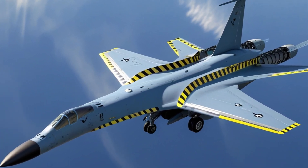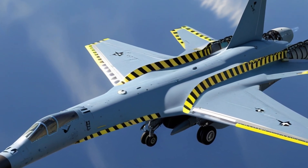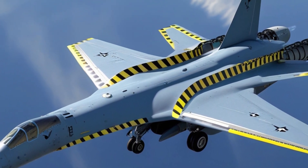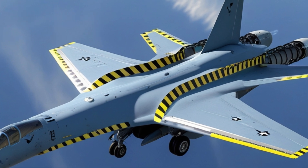The F-111 Aardvark 2025 is powered by two upgraded Pratt & Whitney engines, offering increased thrust, fuel efficiency, and durability. This ensures superior speed, power, and range, making it a long-distance powerhouse.